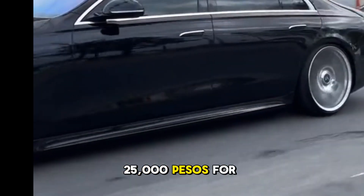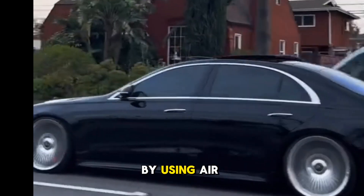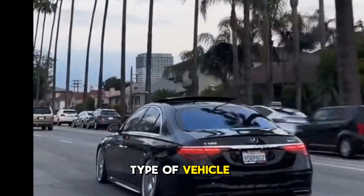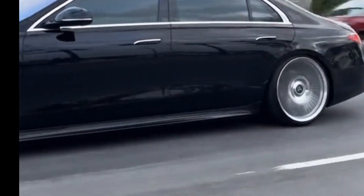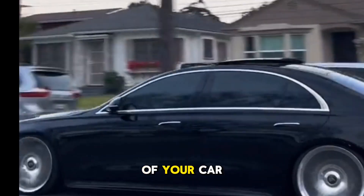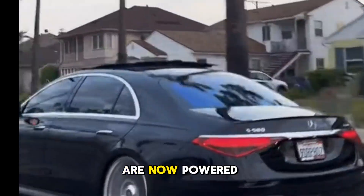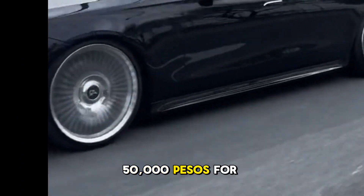Sixth and last: air suspension — the most high-end method to lower your car. It is a type of vehicle suspension powered by an electric or engine-driven air pump or compressor. You can adjust the ride height just through your fingertips; some air suspension systems are now controlled via smartphones. It costs around 50,000 pesos. Choose the method based on your budget.